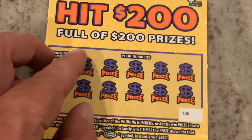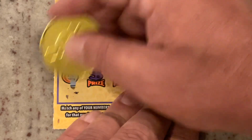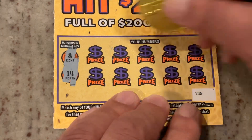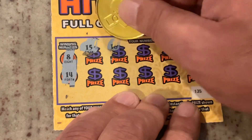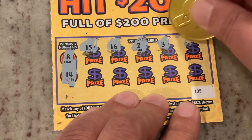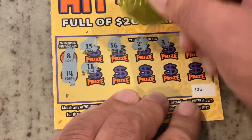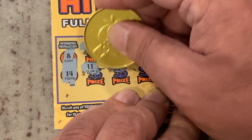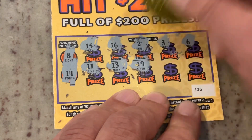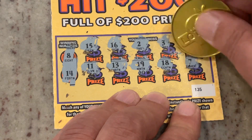Let's move on to ticket 135. We're looking for 8 or 14. First number is 15 — one off — 16, number 2, number 3, number 6, no winners on the top row. Number 11, 13 — one off — 19, 18, and in the corner we got number 7, still one off. We're 0 for 2, but that's okay.